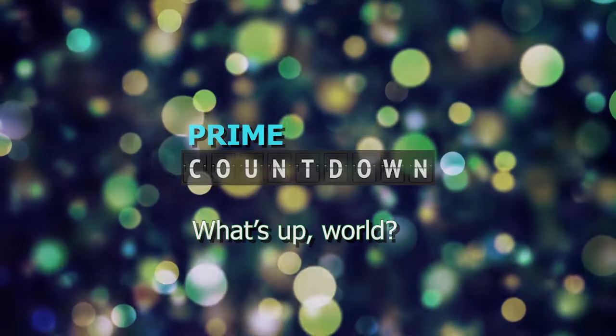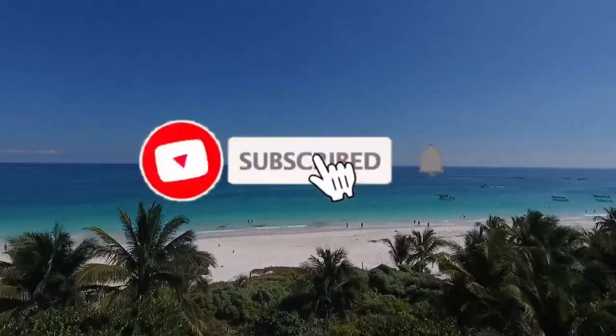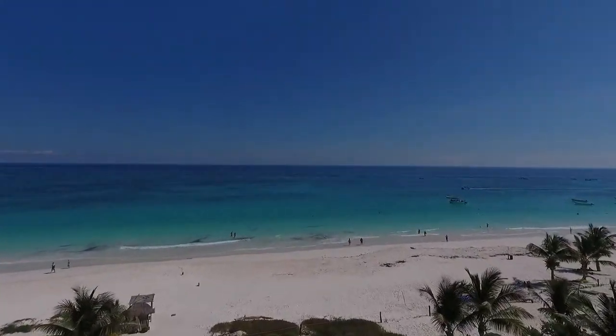Welcome to Prime Countdown. We create a new video every week, so be sure to subscribe for more interesting content and hit the bell icon to be notified. Let's go on to our list.